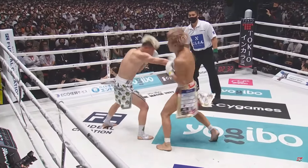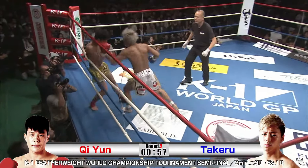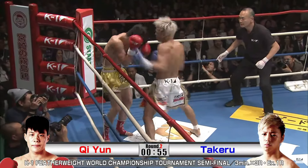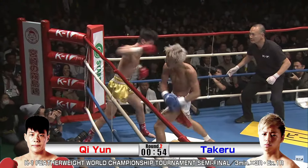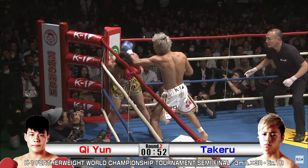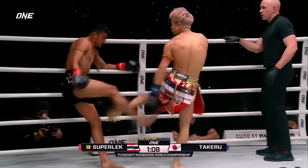Takeru typically adopts a wide stance with his feet positioned slightly further apart than a traditional Muay Thai stance. This wide base gives him solid balance and stability, allowing him to plant his feet firmly when throwing power punches. It also provides him with a strong foundation to absorb or block strikes when moving forward — a key component for pressure fighters. He's got to be able to take it, and he wants to be in a position to counter back immediately where possible.